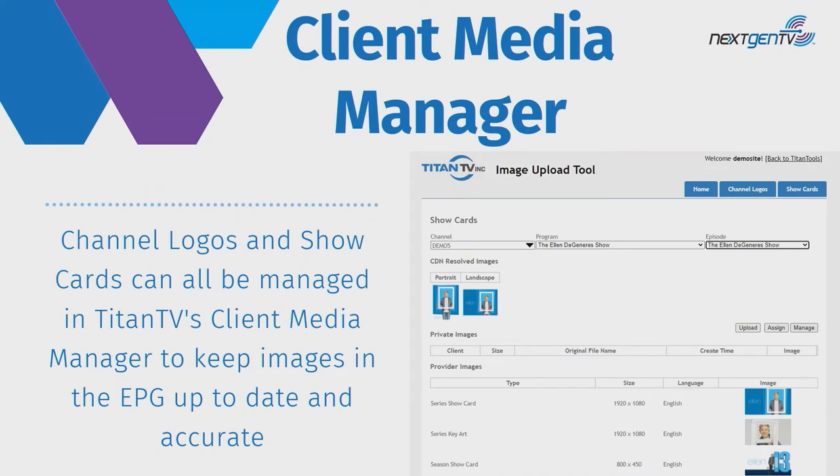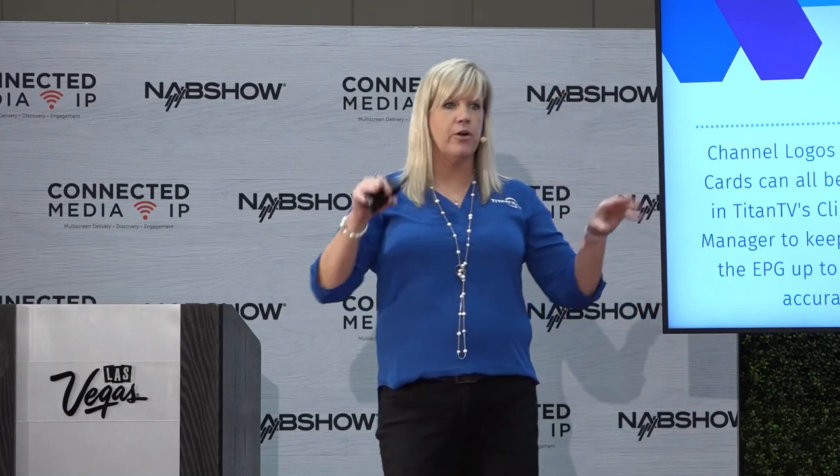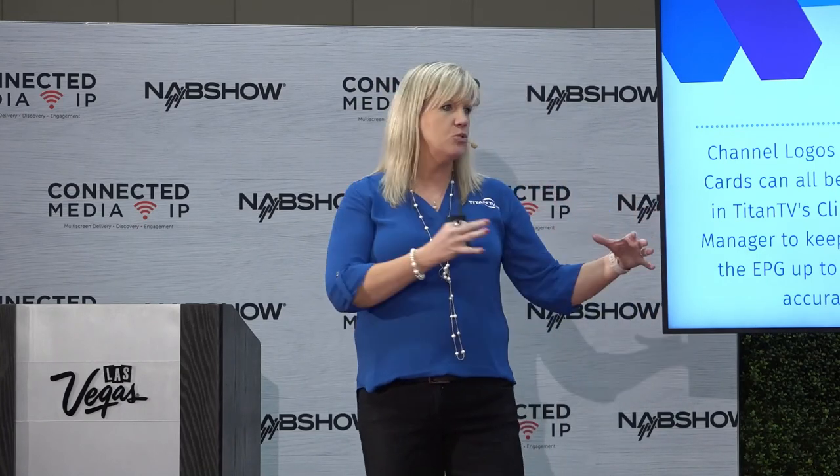Titan TV also provides a Client Media Manager for logos and images. In 3.0, you can send out show cards and images, and you have control over what they look like. For example, if you have a local show covering a mayor debate and don't have time to go to a data provider, you can quickly grab an image, add it yourself, and when you send out the ESG data, that local program looks as crisp and polished as a network program.